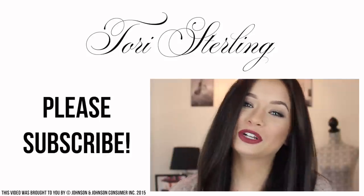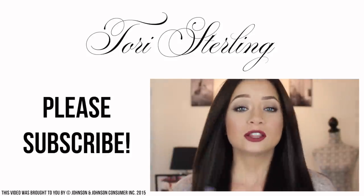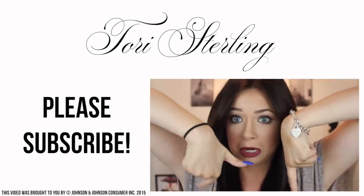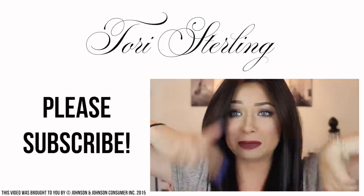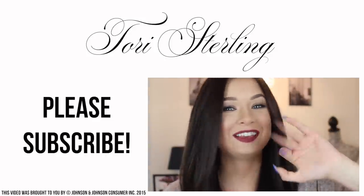Thank you guys so much for watching. If you enjoyed the video, be sure to give it a thumbs up. Don't forget to subscribe and check out any of my socials down below, because I do post on a lot of my other social media platforms if you want to follow along. Thanks again so much for watching, and I'll talk to you guys in my next video. See ya!